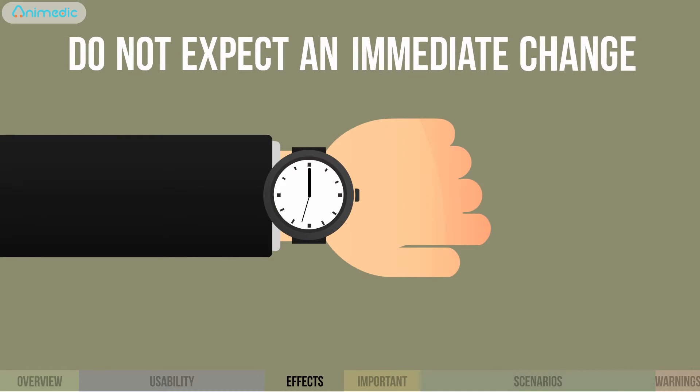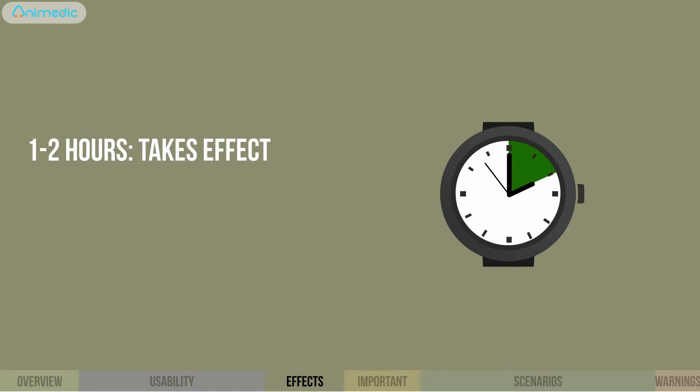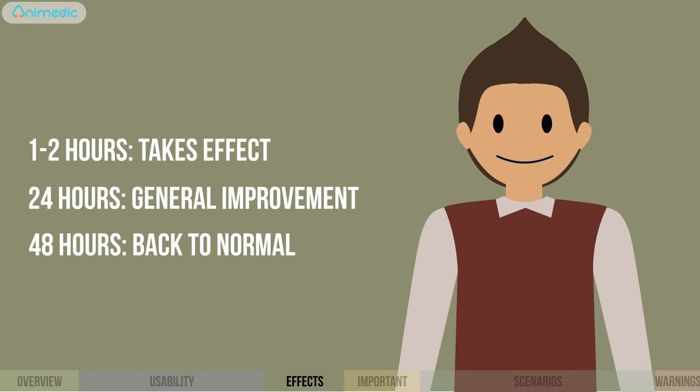Don't expect an immediate change. The drug takes effect after one to two hours, but you'll notice a general improvement only after 24 hours. After 48 hours of treatment, the child will no longer be contagious and can go back to a normal routine.